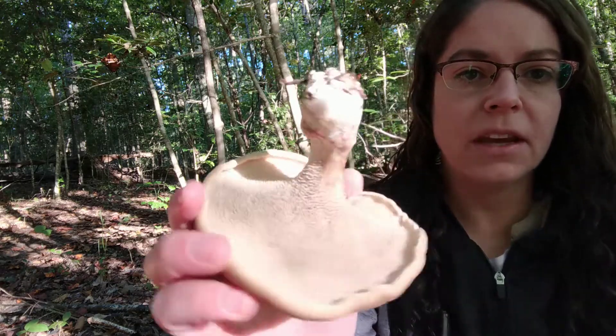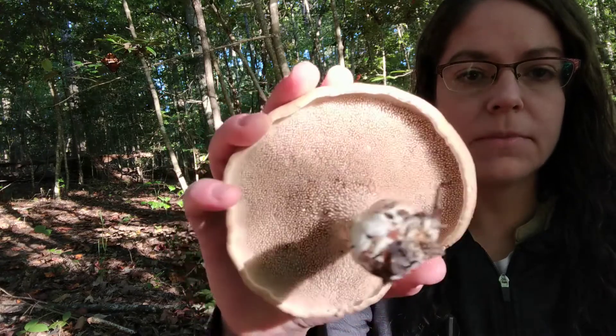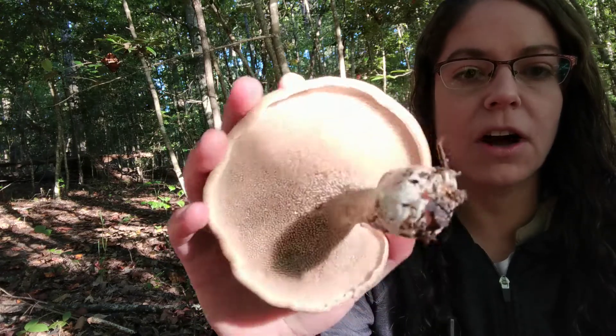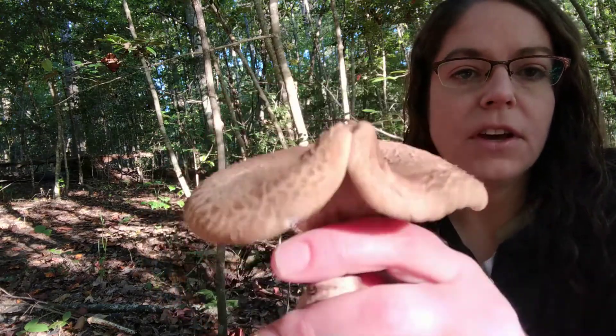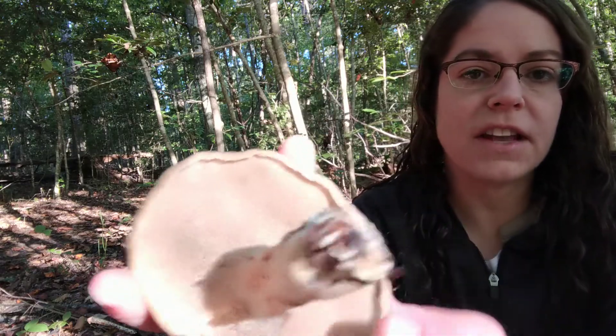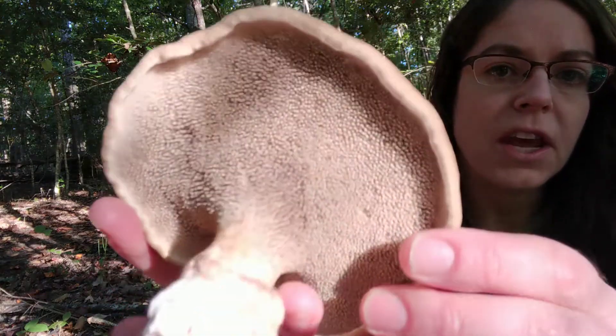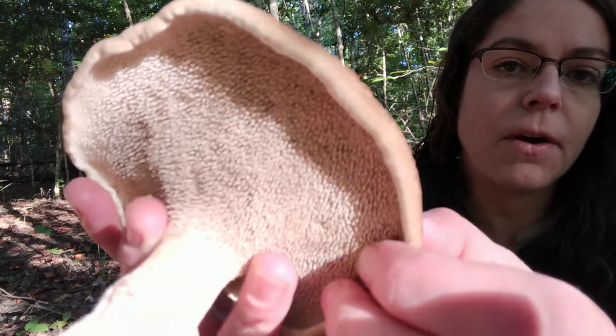It is not going to be edible for me because these are very bitter. There are some Sarcodon mushrooms that are tasty, but in this case this is just going to be aesthetic as opposed to anything else. Sarcodon is a unique genus insofar as instead of having gills or pores it has what are called dentines — these little teeth — that's where the spores come from.